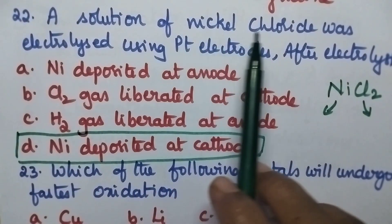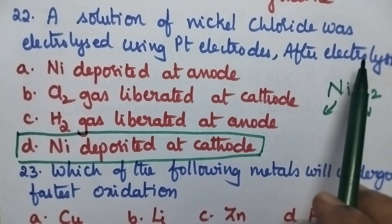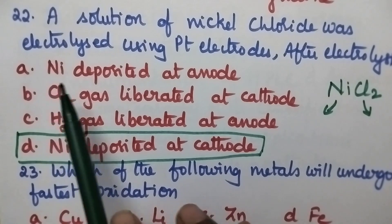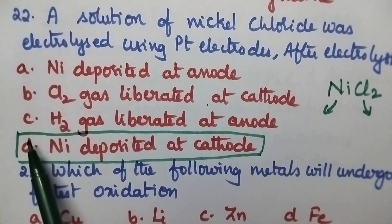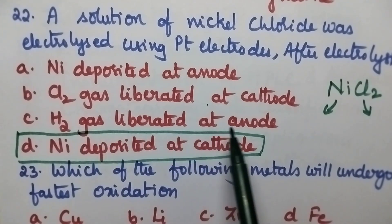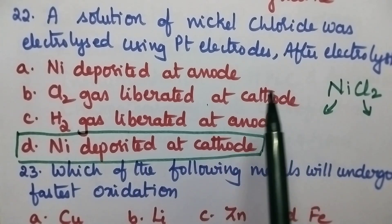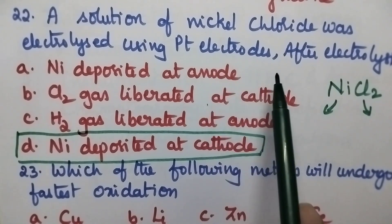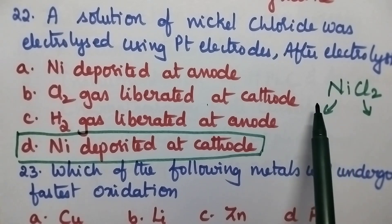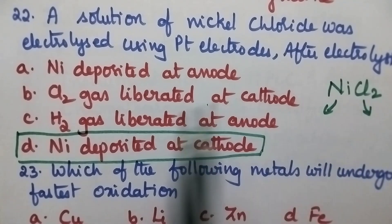A solution of nickel chloride was electrolyzed using platinum electrodes. After electrolysis: A nickel deposited at anode, B chlorine gas liberated at cathode, C hydrogen gas was liberated at anode, D nickel deposited at cathode. The electrolytic solution is nickel chloride and the electrodes are platinum. Hence nickel will be deposited at the cathode and chlorine gas will be liberated at the anode. So option D, nickel deposited at cathode, is the right answer.